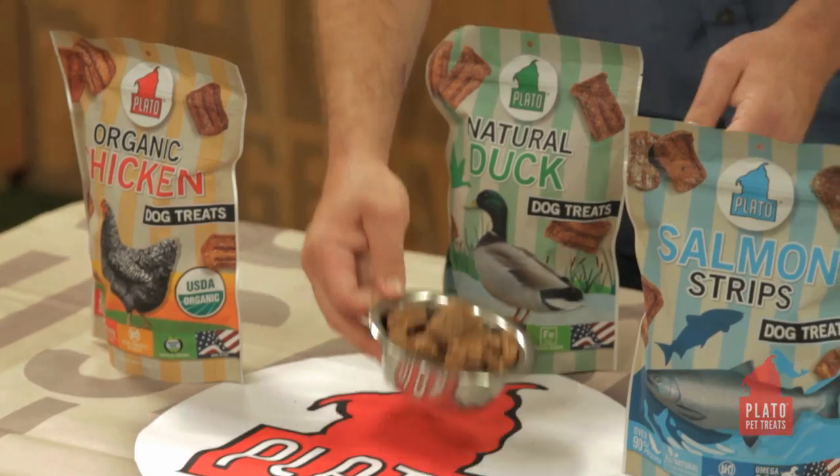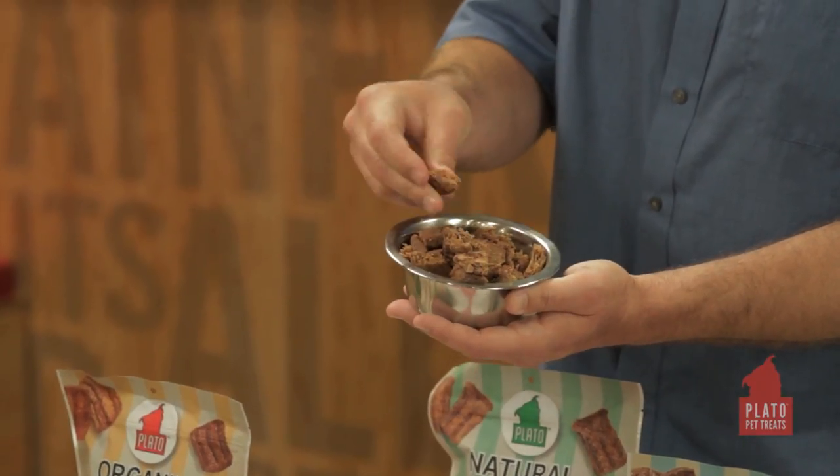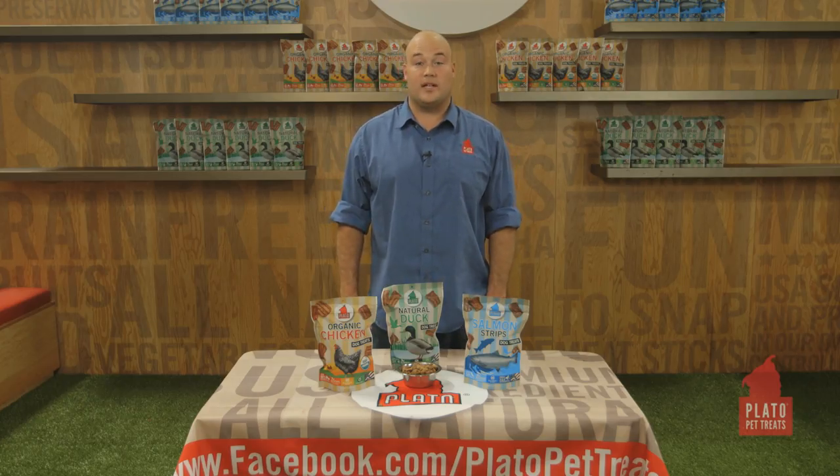These are a great option for a lot of dogs because they're very easy to break into little pieces, they crumble, they're very meaty inside. They're very simple formulas, so there's only one meat source in each of the treats. They have a small amount of brown rice, and they're ultra palatable and easy to digest.